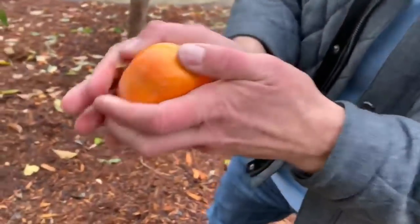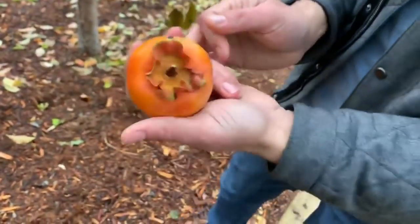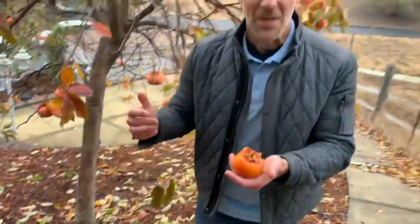Look at how pretty that is — my family has just been enjoying eating a lot of these every single day.